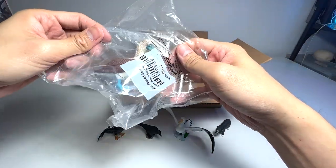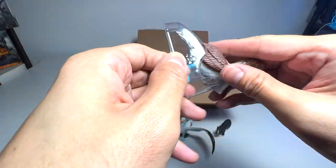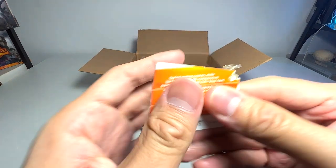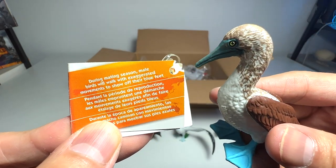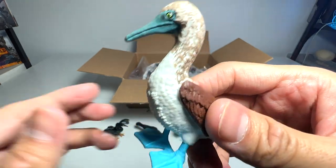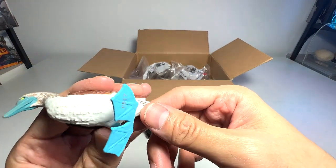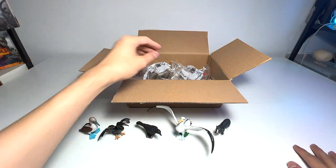Next, we have another bird. This is actually a blue-footed booby! Let me take it out and open the fact sheet. During mating season, male birds walk with exaggerated movements to show off their blue feet. So their blue feet are basically a feature to attract mates — they walk in really exaggerated ways so female birds notice their feet. Kind of cute! The more beautiful their feet, the higher the chance of attracting female boobies.